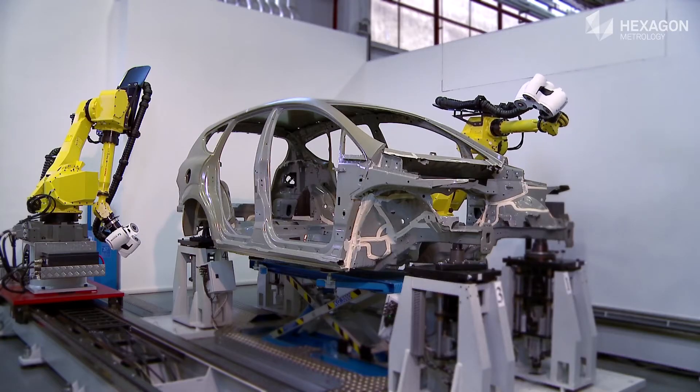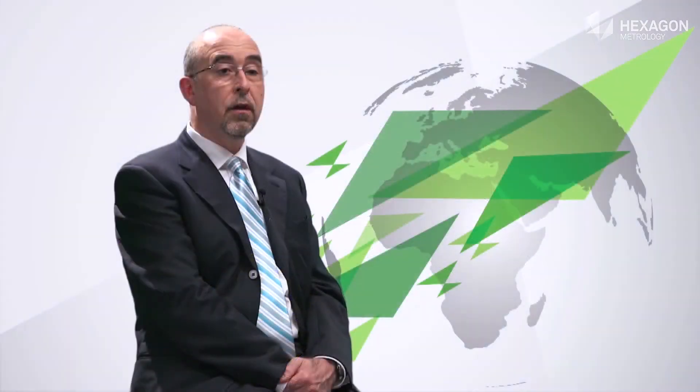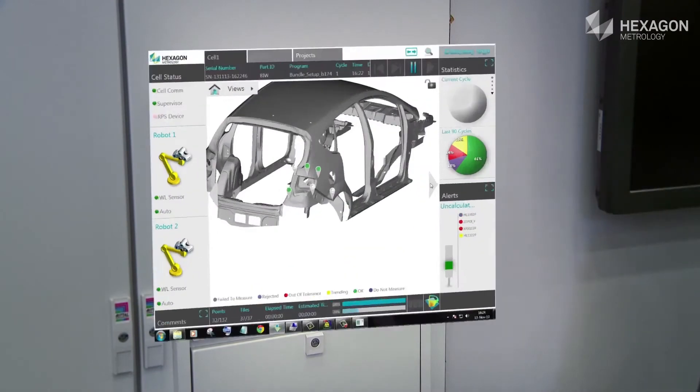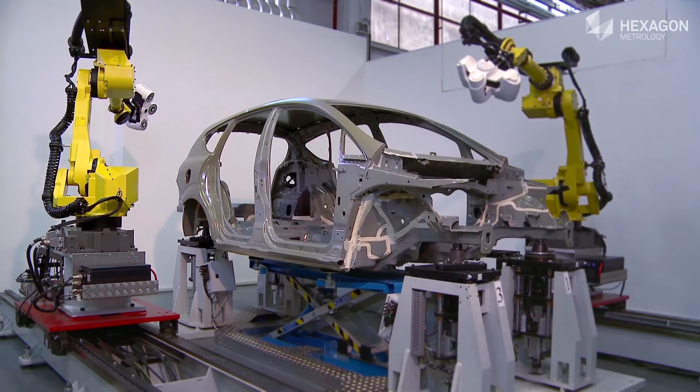Scaling to more robots increases throughput and the system's ability to collect much more data. The system also manages data and events based on rules defined by the customer. Based on measurements and configured rules, actions can be defined — including reporting and alarming — giving the opportunity to react in the fastest time to any anomaly or event requiring customer attention.